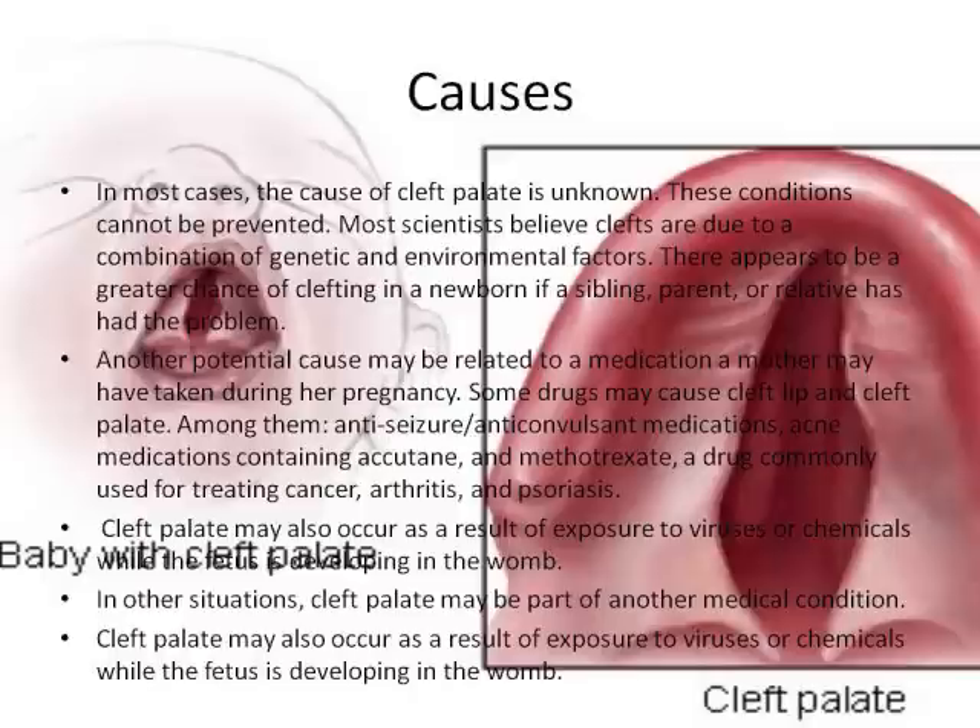Another potential cause may be related to a medication a mother may have taken during pregnancy. Some drugs may cause cleft lip and cleft palate. Among them: anesthesia, anticonvulsant medications, acne medications containing Accutane, and methotrexate, a drug commonly used for treating cancer, arthritis, and psoriasis.